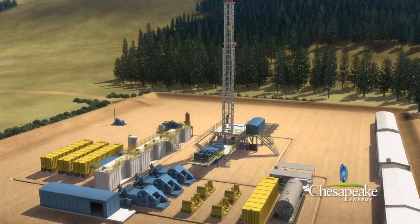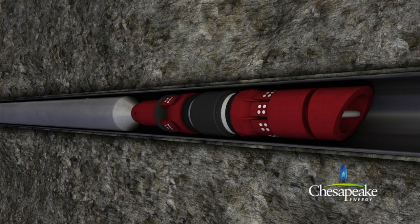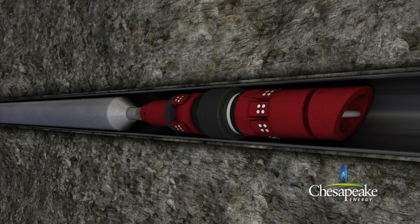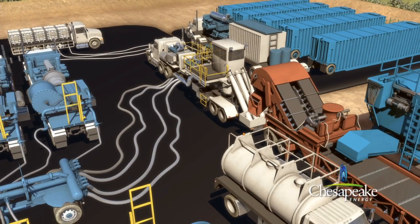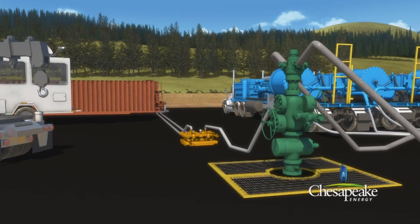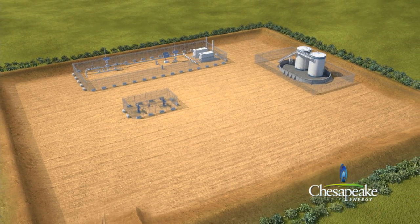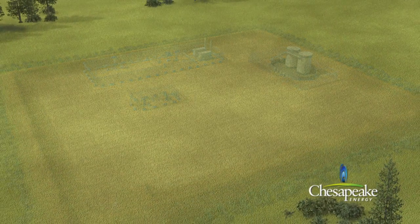The importance Chesapeake places on our site construction processes has earned us a strong reputation among our peers and numerous awards for our environmental, health and safety methods. We take pride in our site-specific best practices, which help us produce safe and economically viable resources to meet our nation's energy needs.